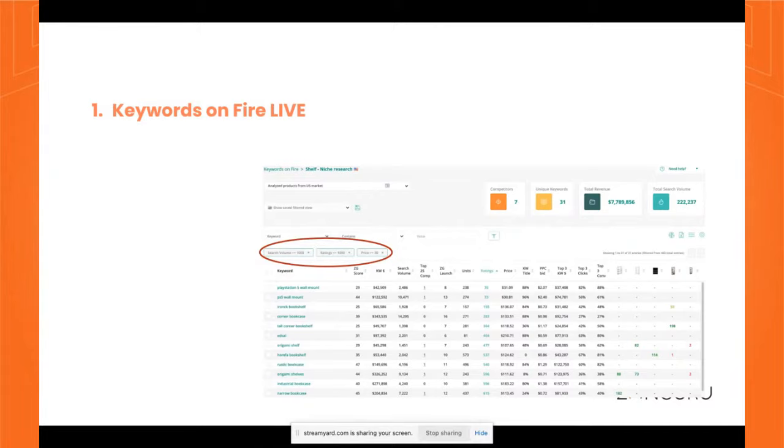Here's a secret method using keyword data to find product ideas. I'm going to show you a quick example using the Keywords on Fire tool inside Zonguru. You can use any tool — the fundamental thinking is the same. Keywords on Fire gets all the keywords from what people are actually typing into Amazon, in any marketplace. You can use it for listing optimization, PPC campaigns, and to understand what competitors are ranking for. You can also use it for research by putting in a generic keyword and using filters to get deeper into the data.